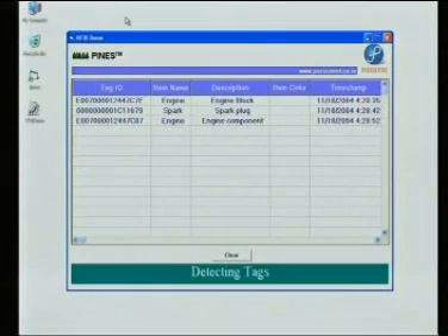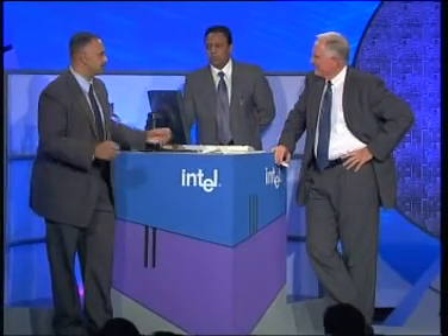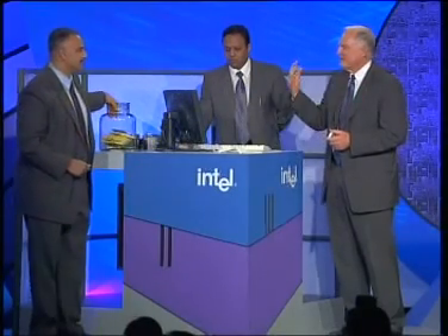Did you bring the entire car in today? Well, we wish we could have — we just got some pieces. It's kind of hard to get it from the factory. But as you notice, with this flatbed configuration on the assembly line, you don't really need to be very close to it. Even from a distance, you can see the part going through. It automatically captures the tag ID, item name, description, and puts a time stamp on it.